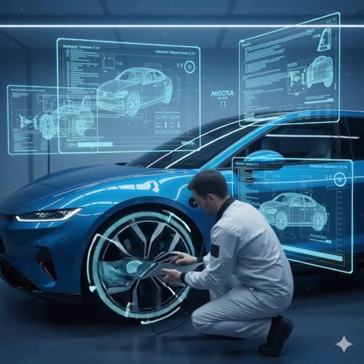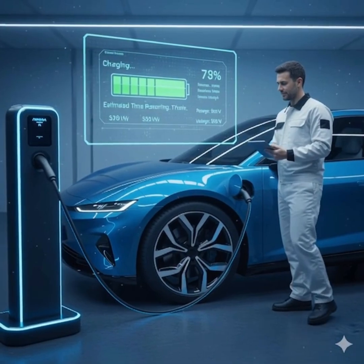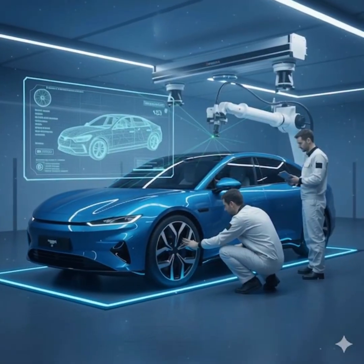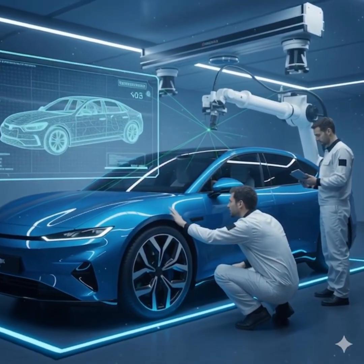Software engineers install the brain of the vehicle, connecting AI, voice command, autopilot, safety features, and navigation. The car takes its first charge, lights blinking as energy flows silently into its battery.